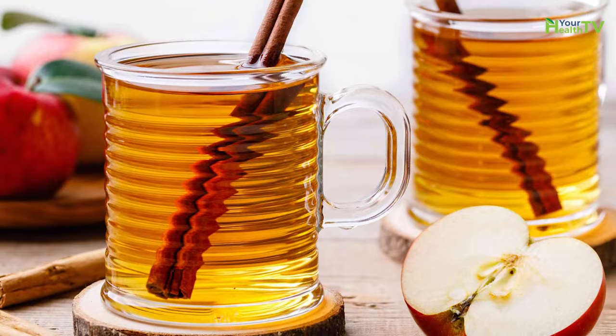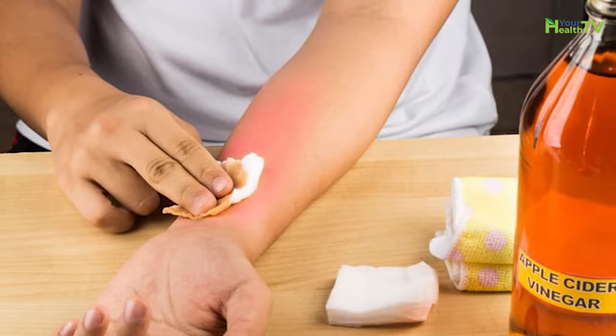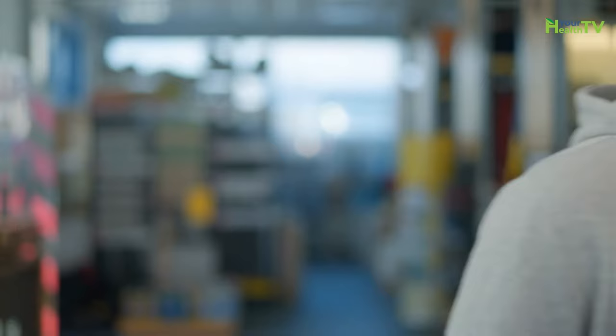You can also take apple cider vinegar in a variety of ways. Some people prefer to swallow a small amount each day. Some would rather dilute it in water and apply it to an affected area. Just make sure that you choose a reliable, high-quality, organic brand, and be aware that if your symptoms don't improve within a week, you may need to speak to your doctor.